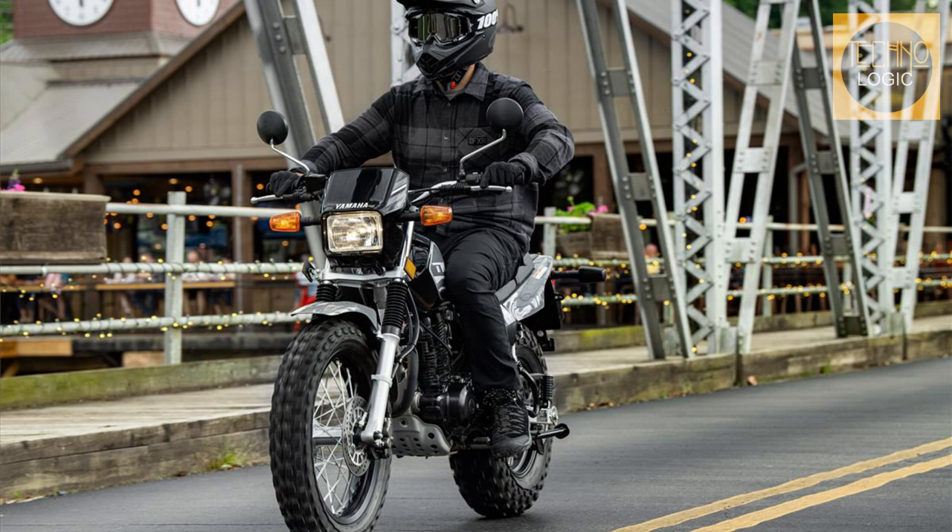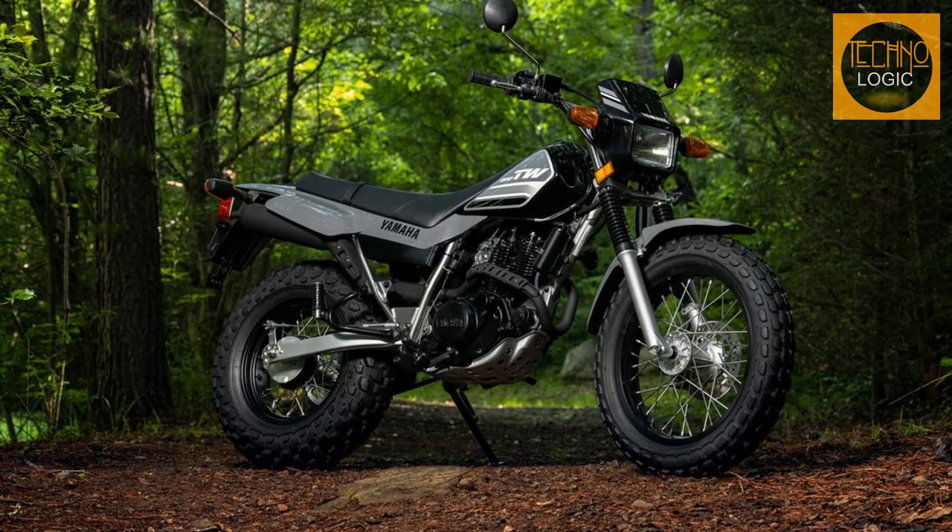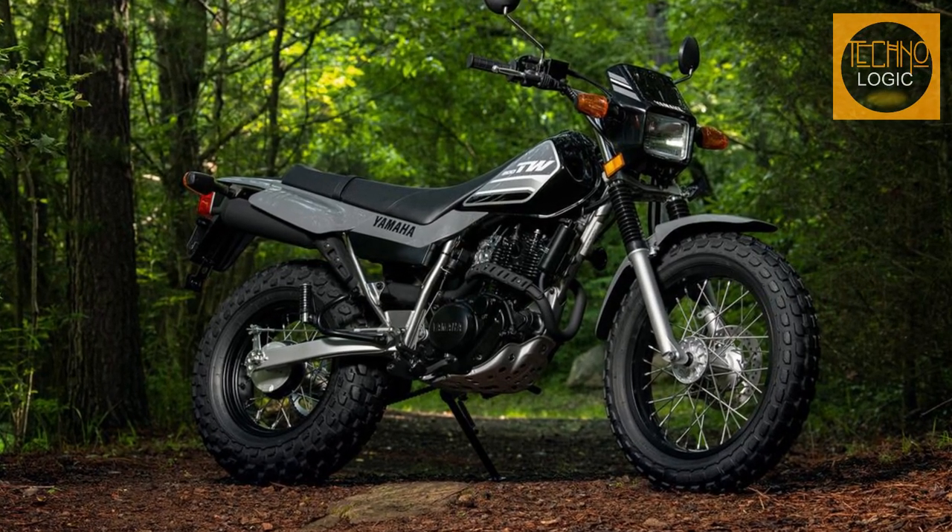There is something odd and endearing about it — could it be the subdued thud, the distinctive fat tires, or the unusual dual sport design? The entire list contributes to its charm.